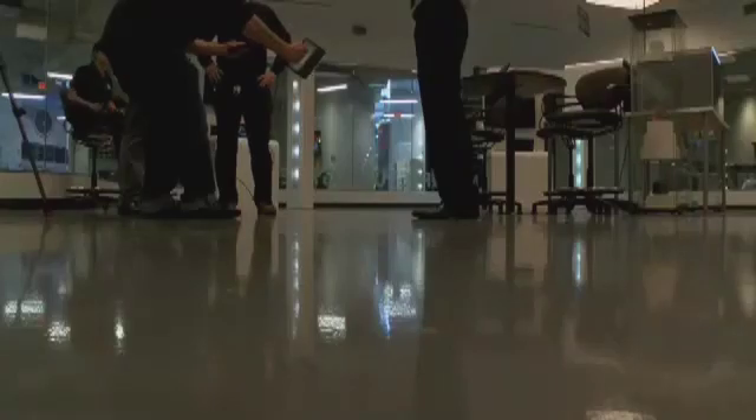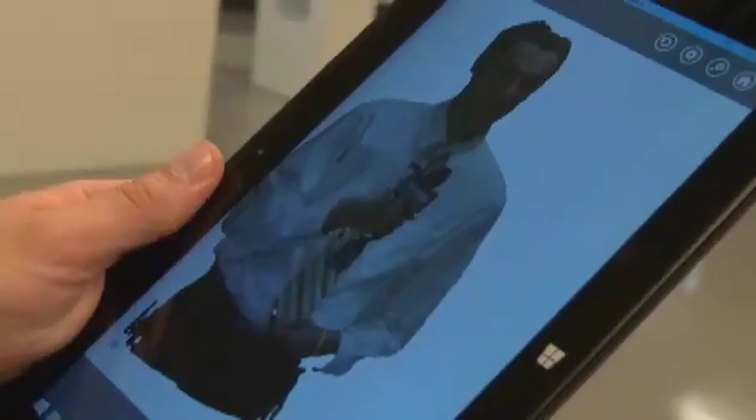Now another thing they do here is full body scanning, where they can take an image of my body and turn it into anything from a toy to an action figure.